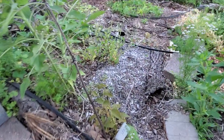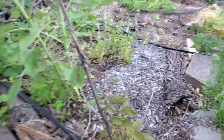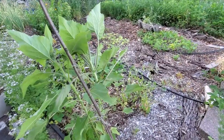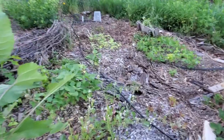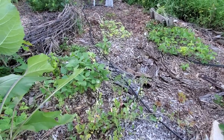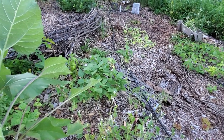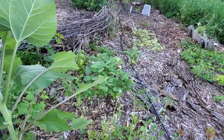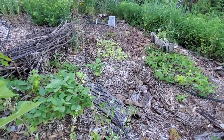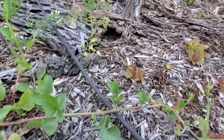I have a kiwi vine just getting started here, and a couple of volunteer sunflower plants. And then this is my kitchen garden. I have beans — the bush beans — and the pole beans will be for later in the season. And I've got a drip line that'll go through the whole garden.